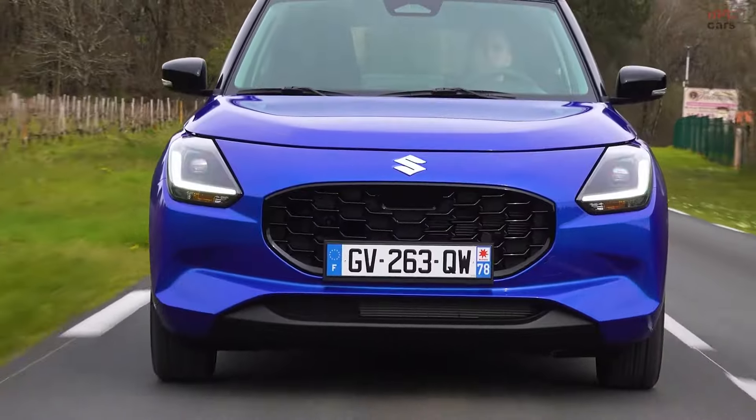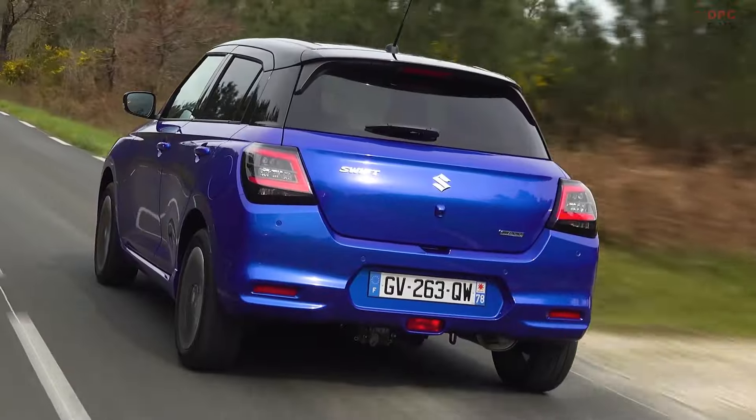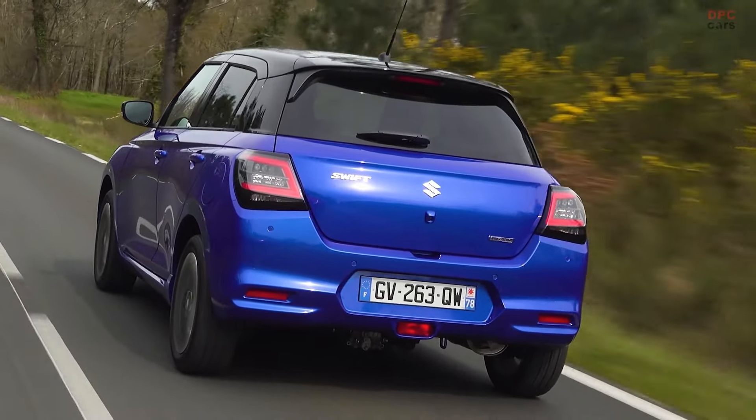For the U.S. market, based on the EPA's test cycle, the efficiency would be approximately 20% lower, translating to a still admirable 56 MPG.